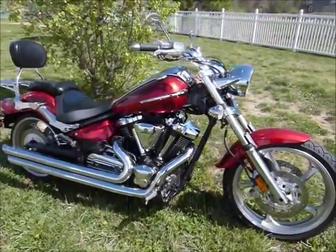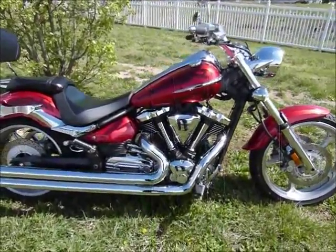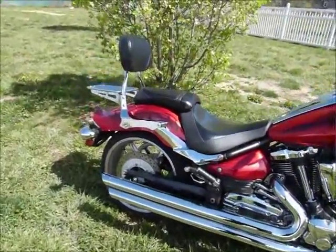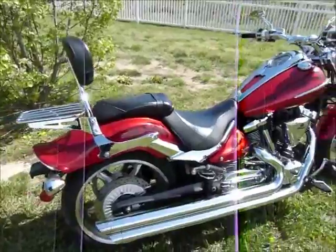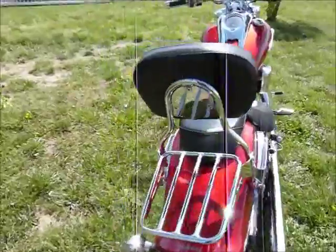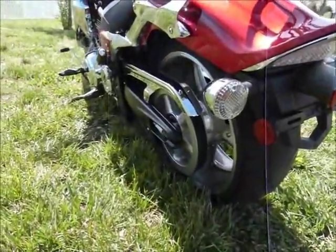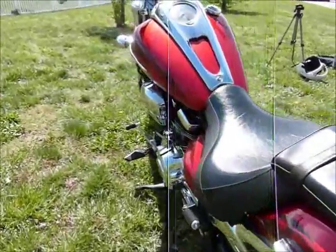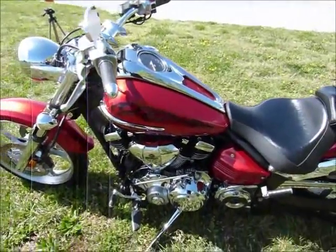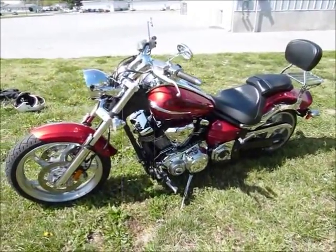It's easy to fall in love with these Raiders and the red ones really look awesome. This one has some nice Cobra pipes on it, a backrest and rear rack, which is great. It has about 12,000 miles on it. It's belt drive, 1900 cc's — pretty terrific bike.